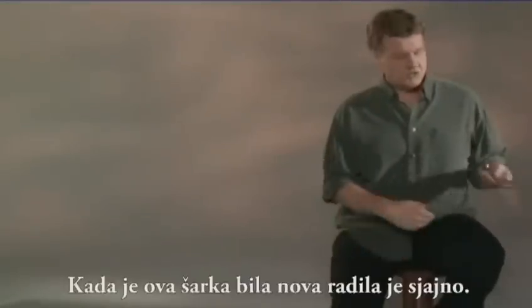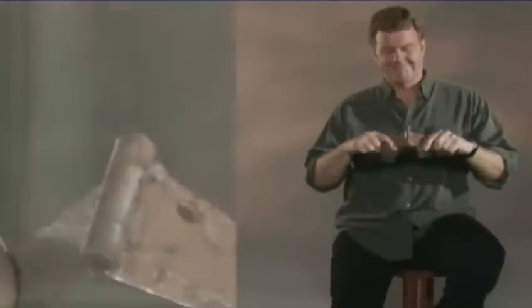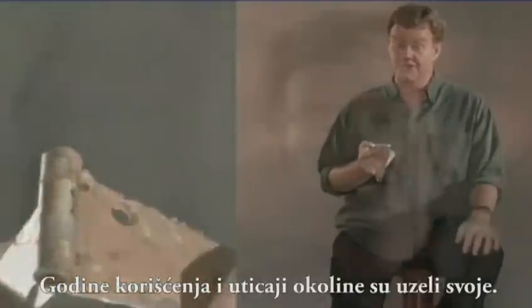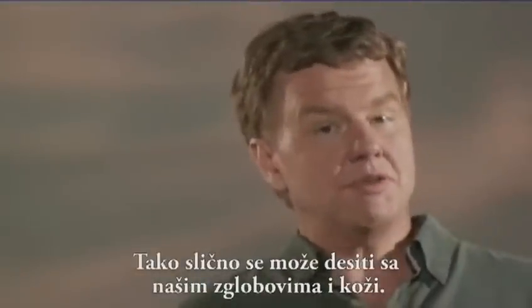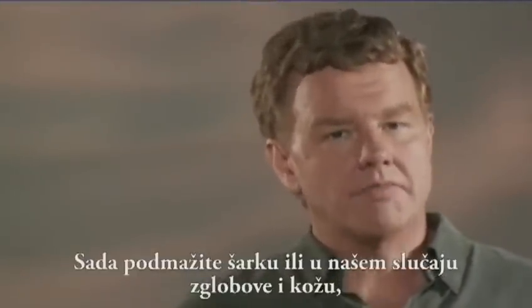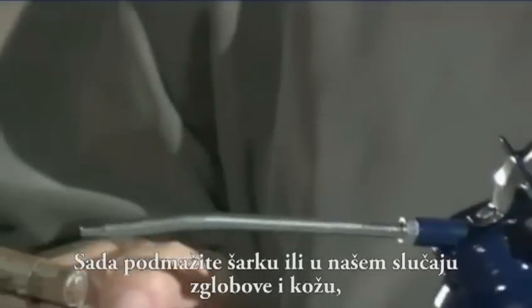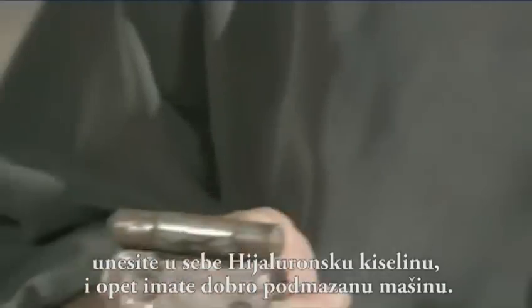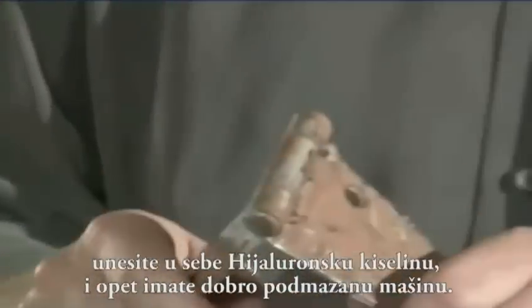When this hinge was new, it worked great. Years of use and environmental wear and tear have taken their toll. It's similar to what can happen with our joints and skin. Now, add a little lubricant, or, in the case of your joints and skin, a little hyaluronic acid, and you have got a well-oiled machine again.